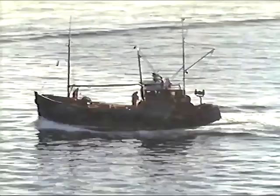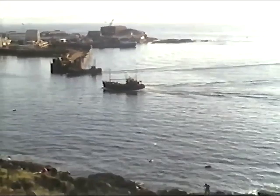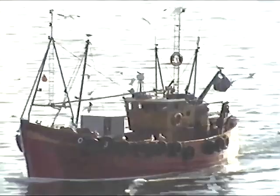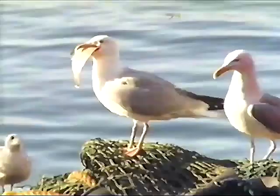Sophisticated echo sounders located the shoals and giant nets swept the seas clean. And then one year all the herring had gone and there was indeed no tomorrow. The days when the smoke from 13 kipper factories hid Mallaig from the sunlight suddenly seemed very far off.